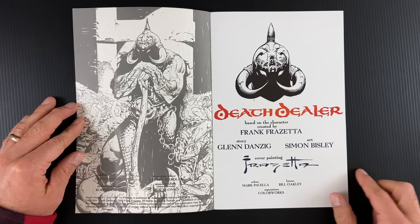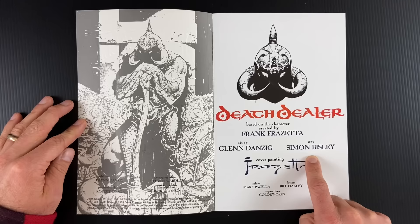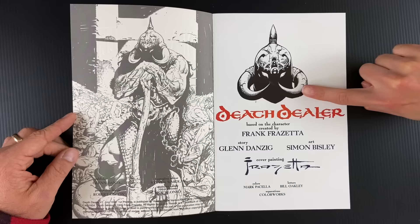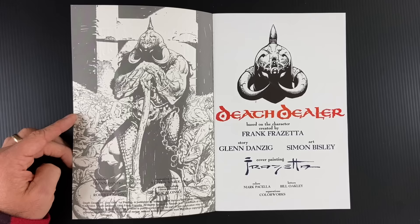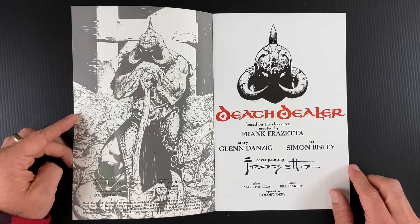Bisley's one of my favorites — I came to be a fan through Lobo and lots of other work since then. One of the pieces on his resume that would make sense here is Sláine, written by Pat Mills — some experience doing barbarian-type comics, violent barbarian comics. You can see his rendition of Death Dealer in glorious black and white. Look at the Corbin energy to this piece. Also, Danzig is a really good curator, a good editor — he's got a good eye for visuals.